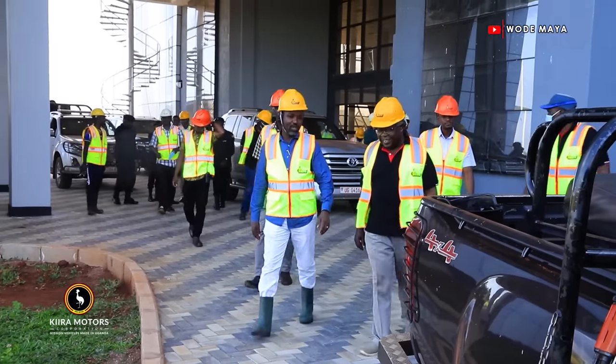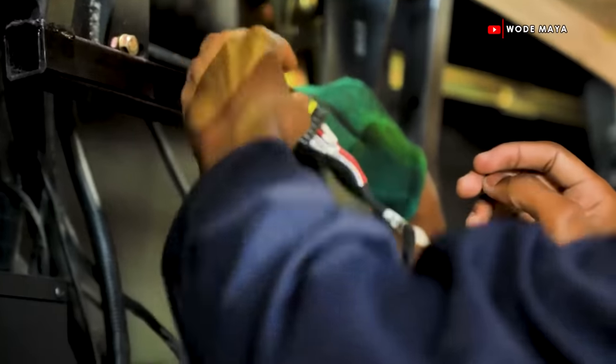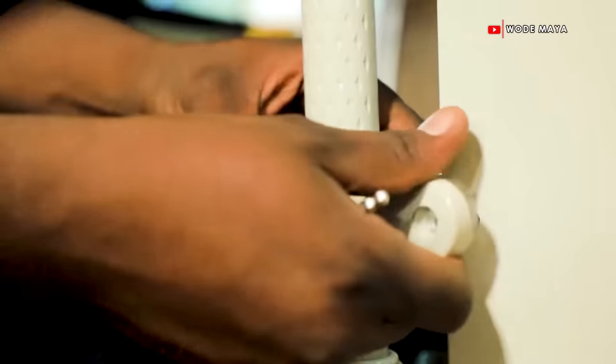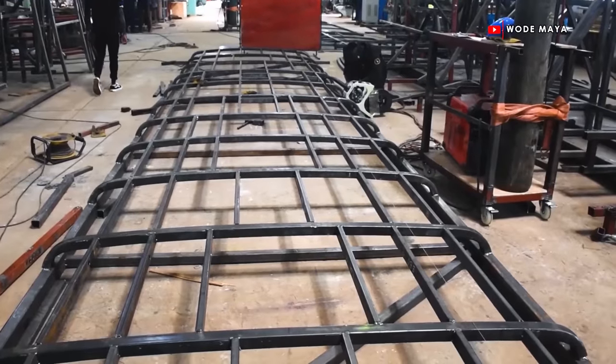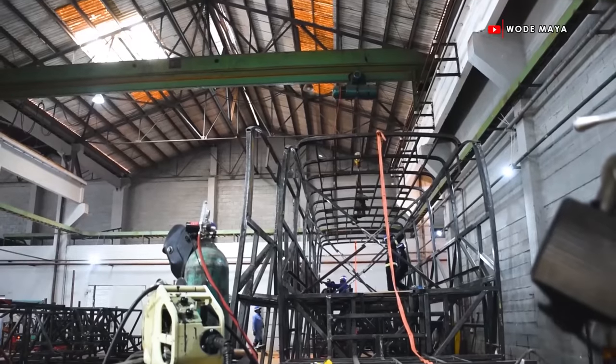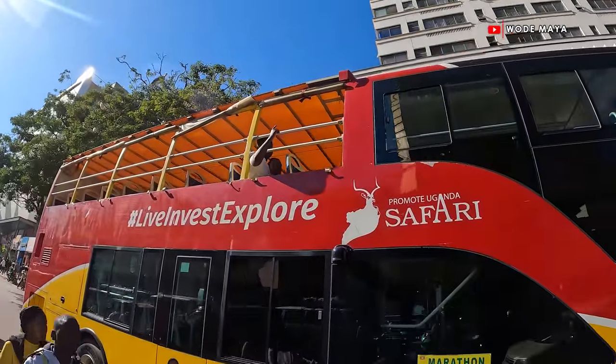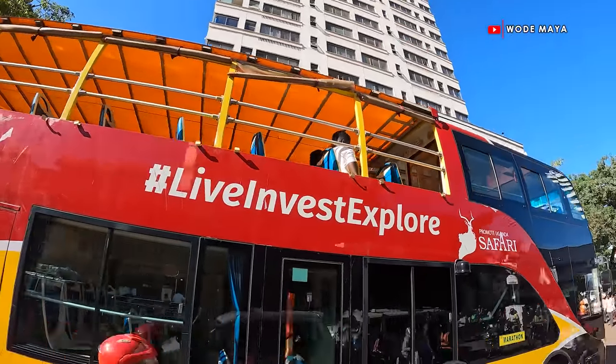Welcome to the YouTube channel. My name is Wadamaya, your one and only African content creator on a journey to celebrate African excellence. Before clicking on this video, were you aware that there is an electric vehicle manufacturing plant in Uganda? If you are not aware, don't stress yourself. That's why you have the annoying village boy on a journey to bring the hidden gems in Africa back to life. This is why you need to like this video and help this channel get 1.5 million subscribers by the end of this year. If you are new to the channel, subscribe before I continue.